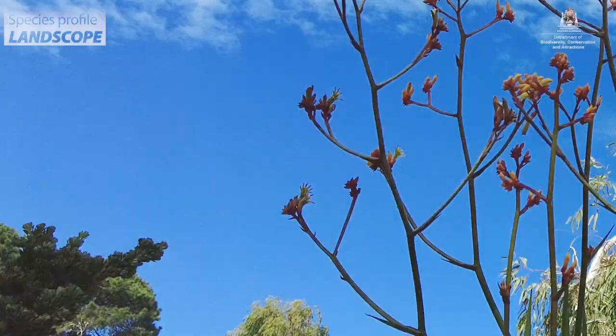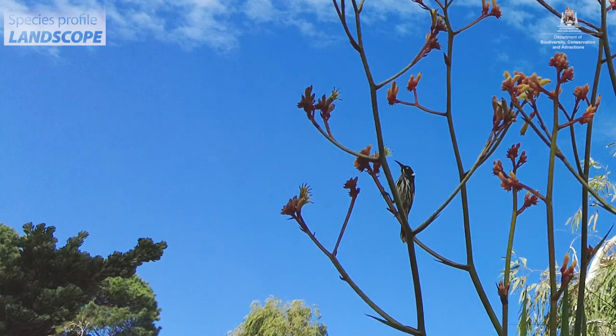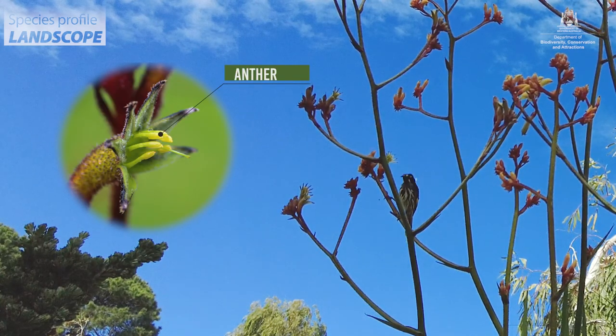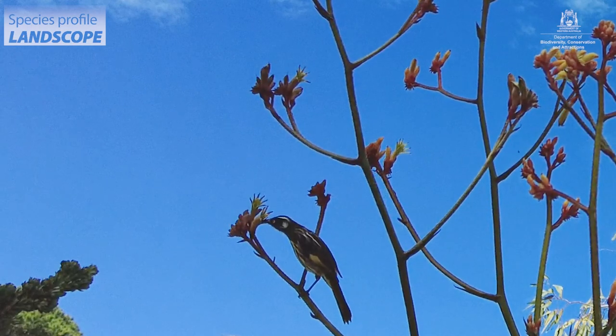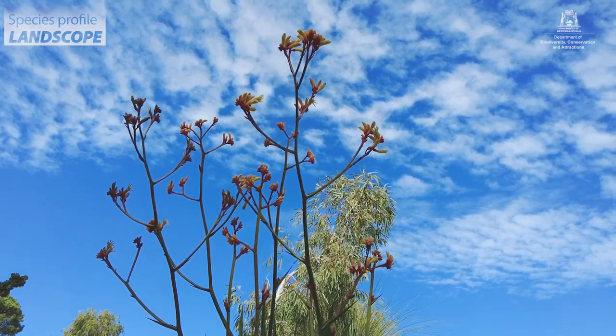Kangaroo paws in the wild are pollinated by birds. From the structure of the flower, the anthers — where the pollen is presented — are right at the ends of the flower. The birds go in looking for nectar at the base of the flower, and that allows the pollen to be placed on their heads. They then visit another flower, and that's how pollination occurs.